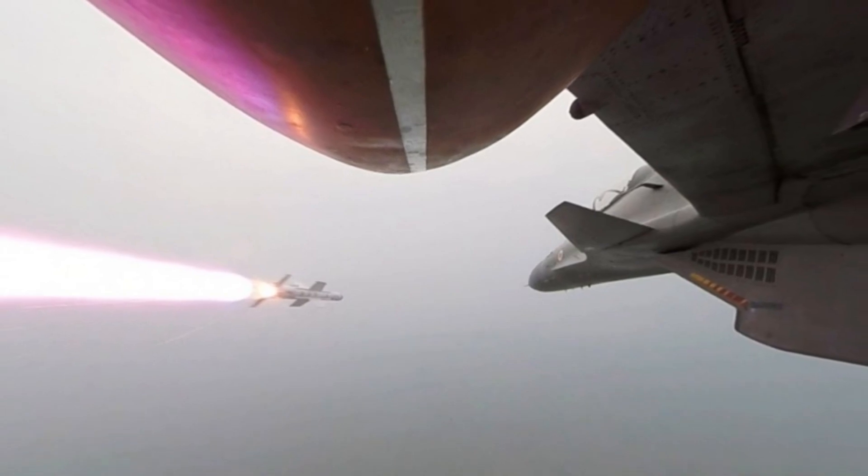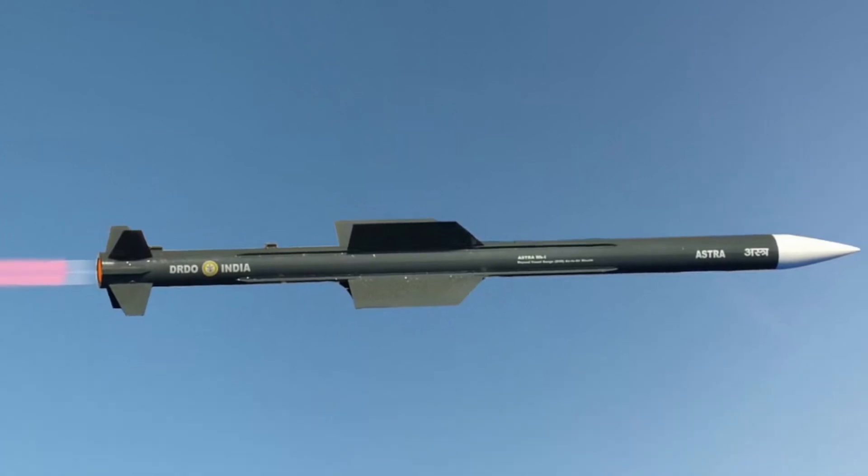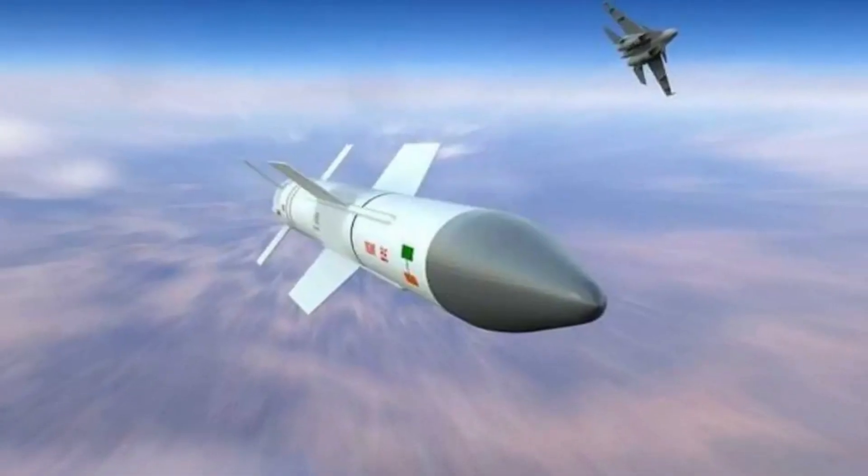Each missile costs around 1 million U.S. dollars or 7 to 8 crore Indian rupees. Currently, it is in service with both the Indian Air Force and Navy.